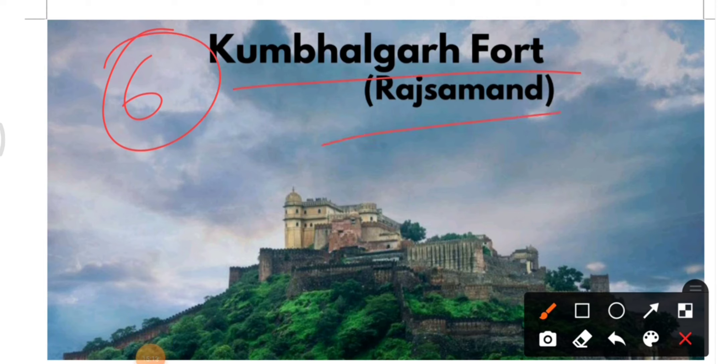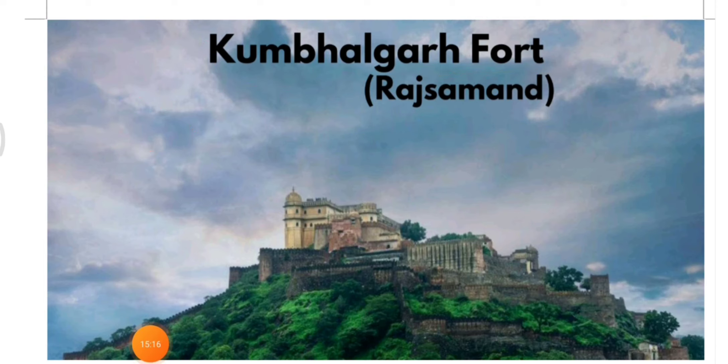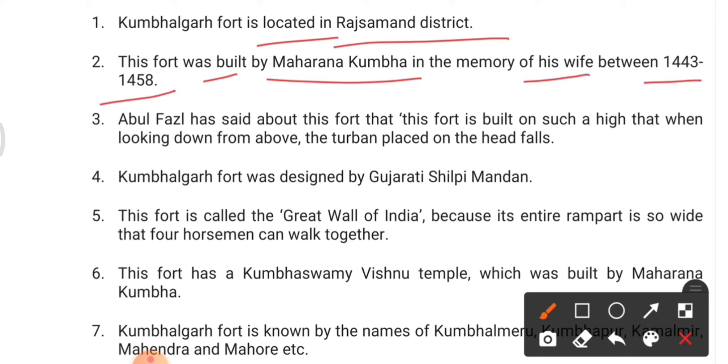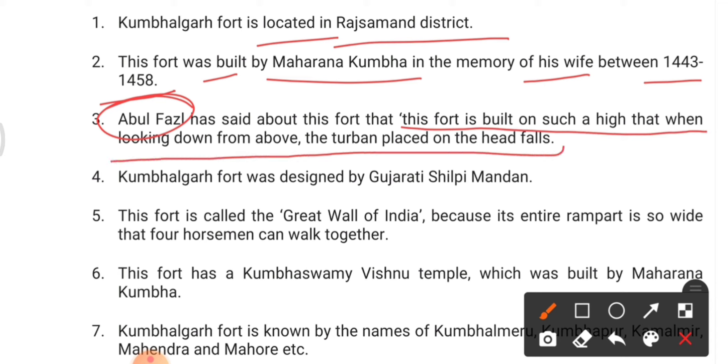Fort number six is Kumbhalgarh Fort, located in Rajsamand district. It was built by Maharana Kumbha in memory of his wife between 1443 and 1458. Abul Fazal said about this fort that it is built so high that when looking down from above, the turban on one's head can fall.